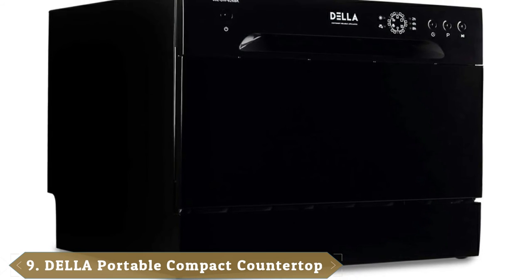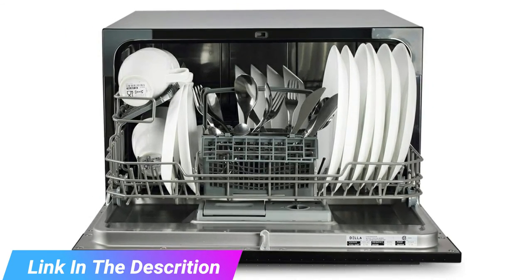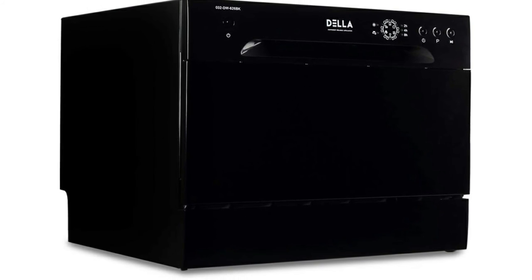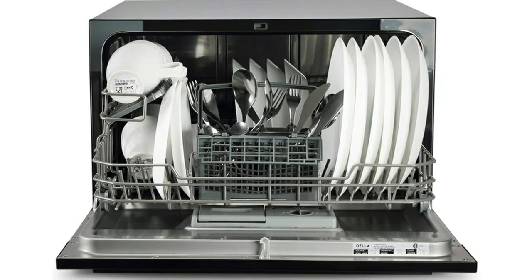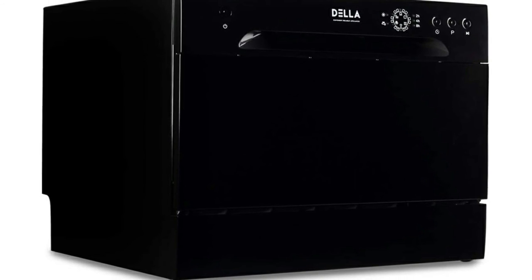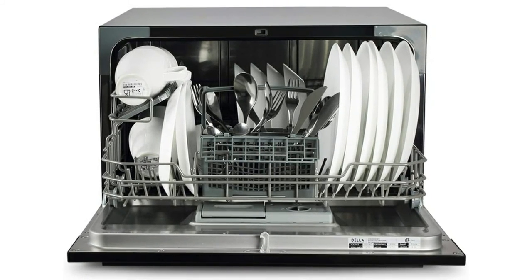Next at number 9 we have the Della Portable Compact Countertop Dishwasher. If you have a lot of hungry mouths to feed, you are likely to have plenty of dishes to wash. However, if your kitchen is especially compact, you will need a dishwasher that is small enough to fit. The Della Portable Compact Countertop Dishwasher is roughly the size of a regular microwave, meaning it will fit very easily on a standard countertop. This model boasts a stainless steel interior that is designed to be especially durable and long-lasting. You are treated to a large control panel that makes it easy to identify and select the option you desire, and with six different wash cycles available, getting your dishes beautifully clean should be a breeze.